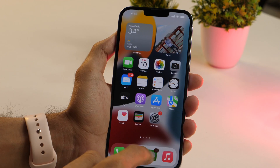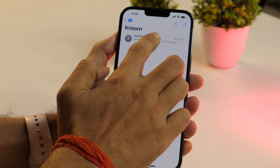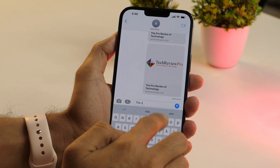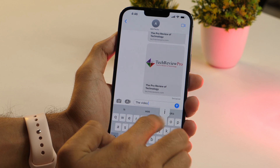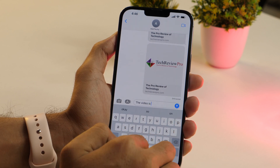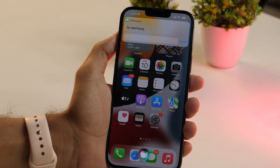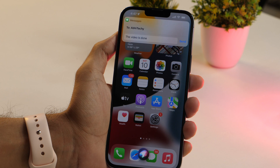The next Siri trick is for those who are lazy to type a text message. Siri can type and send a text message to your contacts on your behalf — very handy if you're busy or just prefer hands-free. To send a message, say, "Hey Siri, send a text message to Abhi Techie." Siri asks what you want to say, you respond, and it sends the message for you.